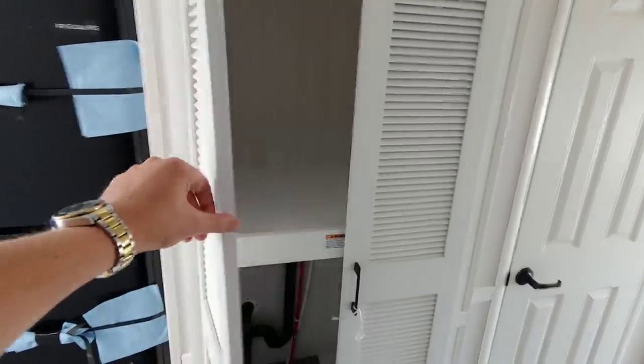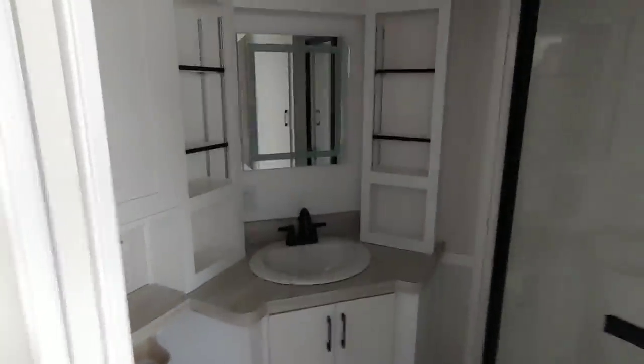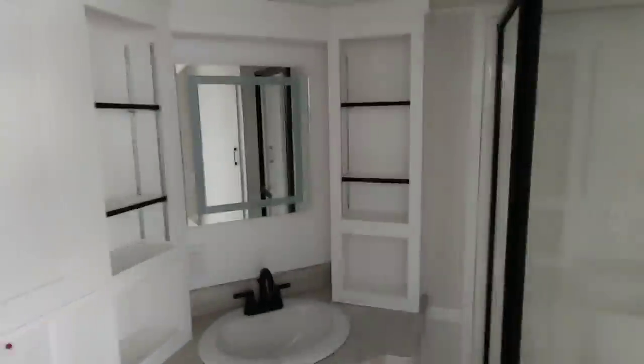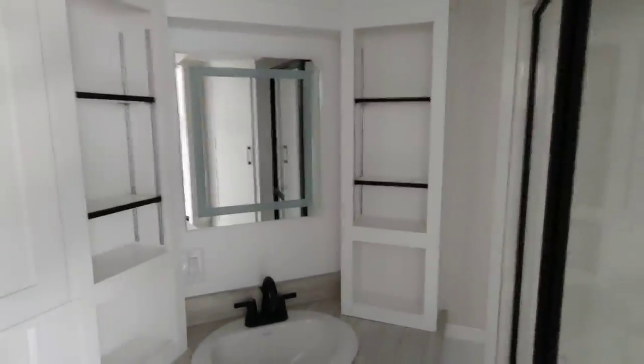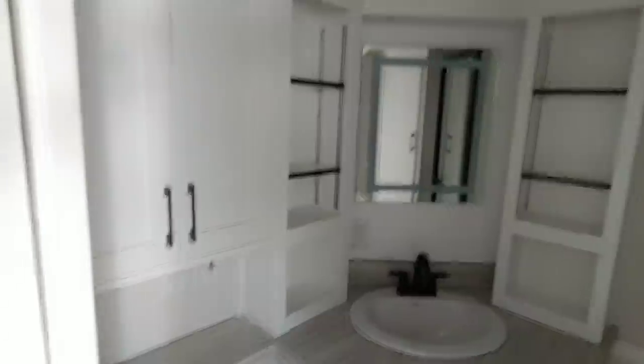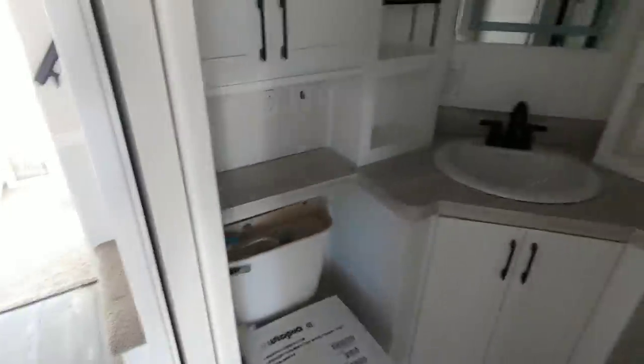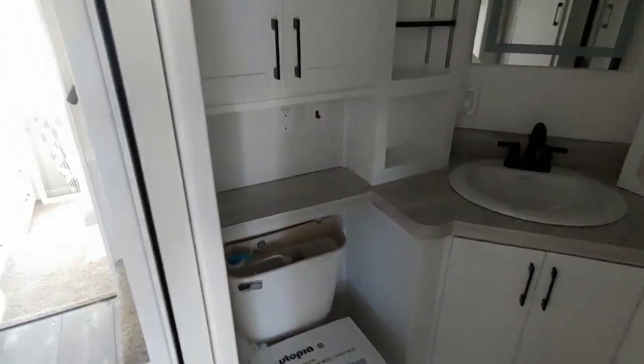Behind the louvered door is where you'll put your washer and dryer — stacker units. When you turn around, this is our new bathroom. You'll see tower cabinetry on the left and right, and the mirror is actually lighted as well, which looks really cool at night with the LED functions. Nice corner shower with black accents, and a linen cabinet right next to it. There's quite a bit of storage, including cabinetry above the toilet and a banjo countertop over the toilet for extra counter space.